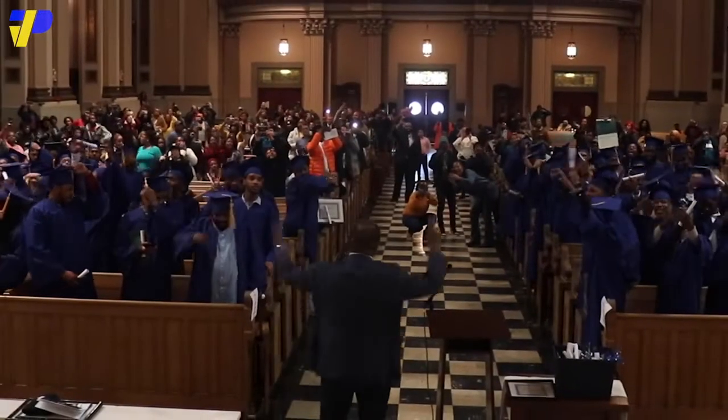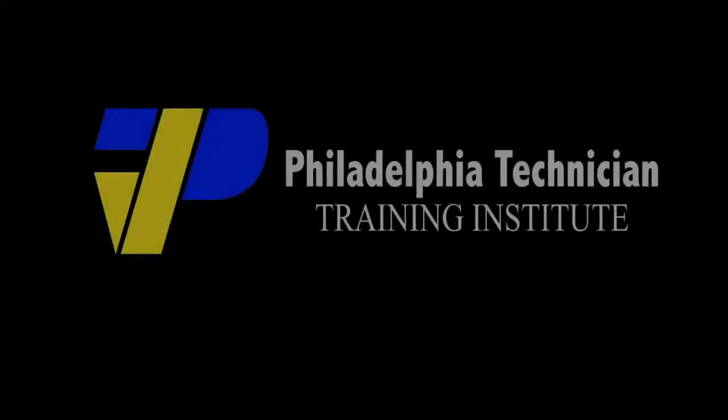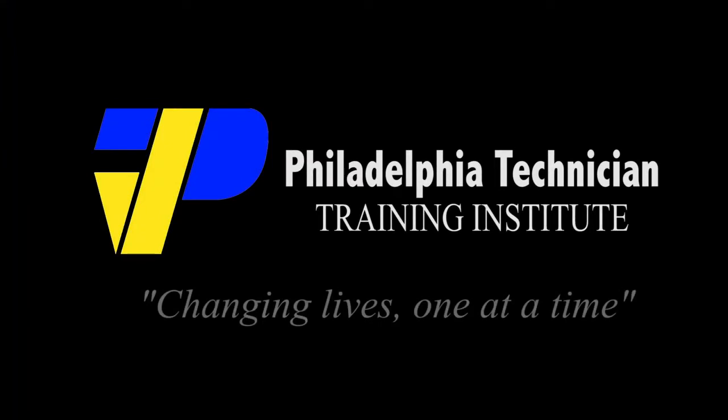Contact us today for more information on what we can do for you. The Philadelphia Technician Training Institute — changing lives one at a time.